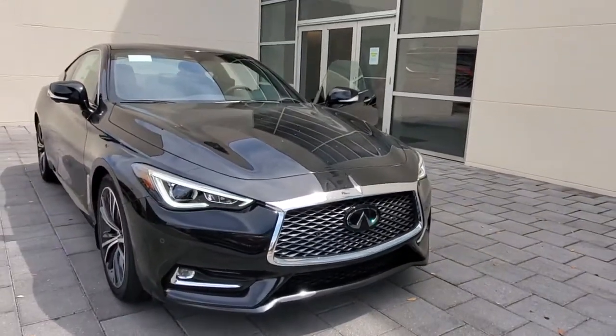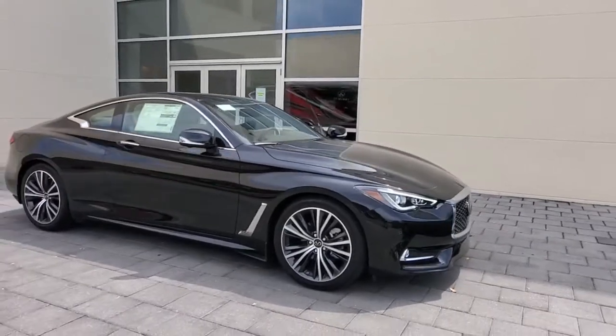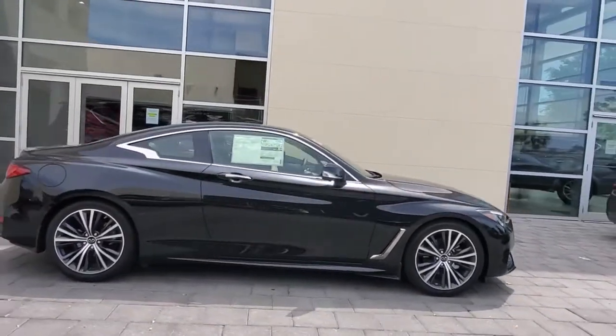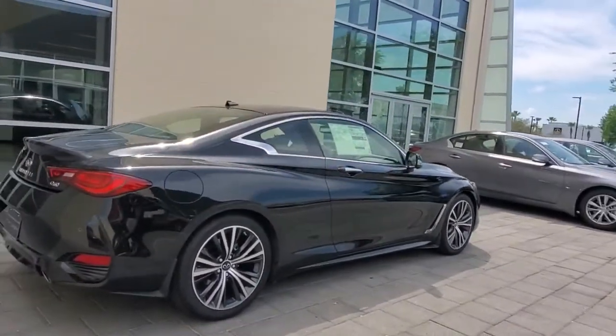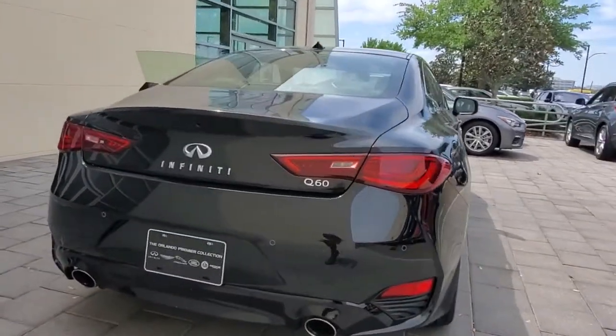This could be the car for you — the 2021 Infiniti Q60. Here's an elegant Q60 that's loaded with features to elevate your driving pleasure. From its seductive style to its refined interior and velvety smooth power, this surprisingly affordable luxury sport coupe inspires and delights.